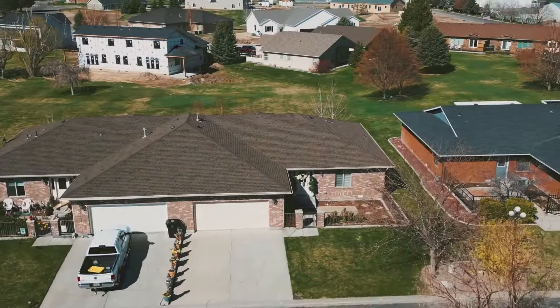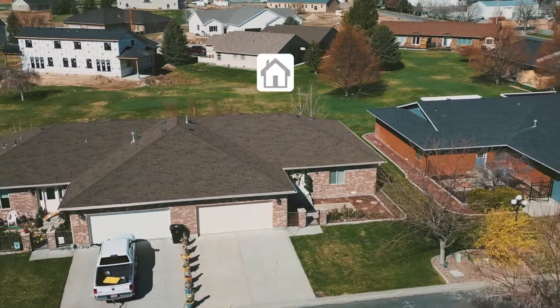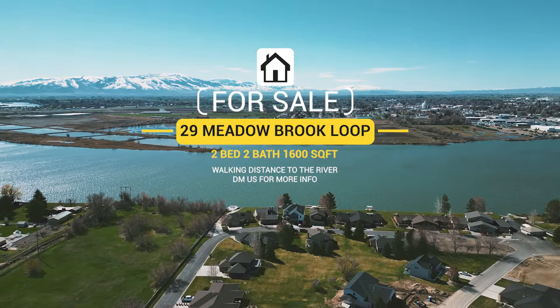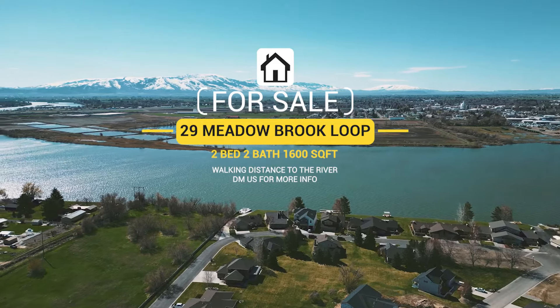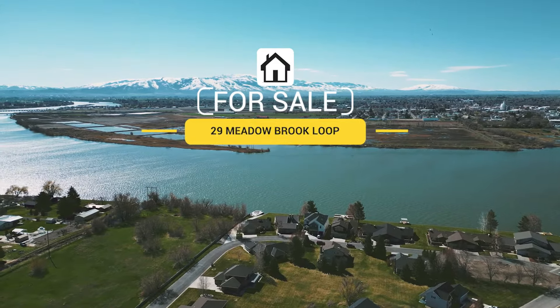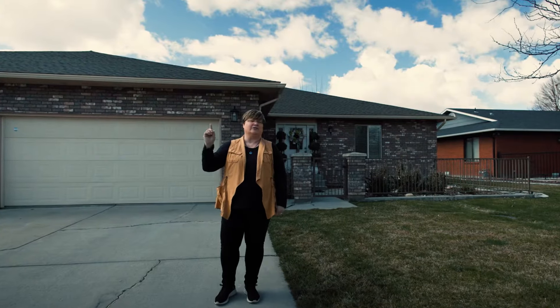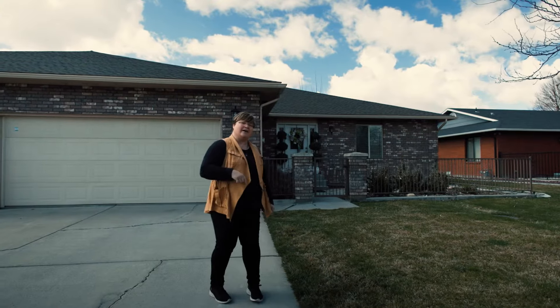Welcome to 29 Meadowbrook Loop in Burley, Idaho. This home has two bedrooms and two bathrooms, over 1,600 square feet, and has been completely updated. If you like the river, this home is just two homes away from the river where you can put in your paddleboard, your kayak, or your boat. And if you're a skier, Pomeroyle Ski Resort is just 30 minutes away. Come check it out.